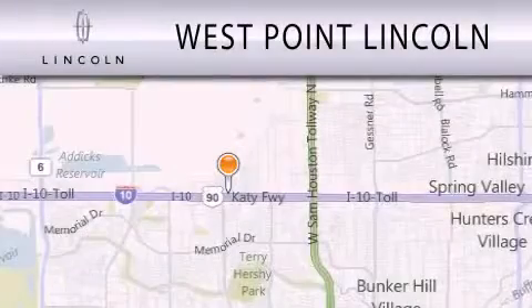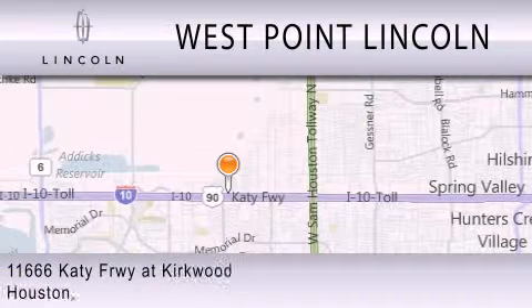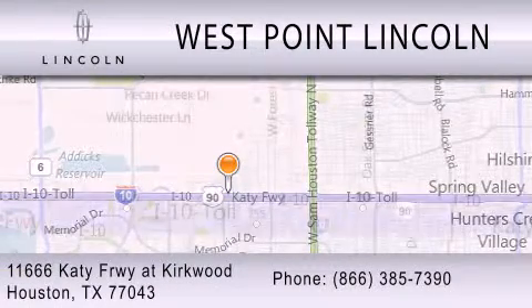West Point Lincoln is dedicated to doing everything possible to ensure that the experience you have selecting your next vehicle is as pleasant as possible. We're located at 11666 Katy Freeway at Kirkwood in Houston.